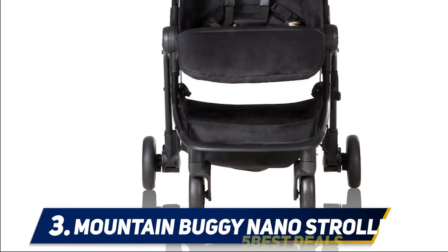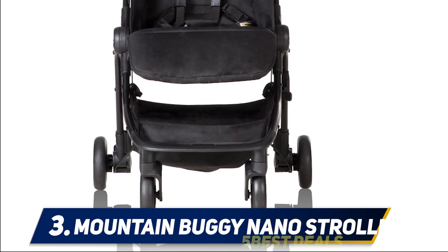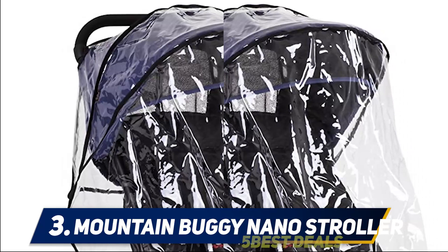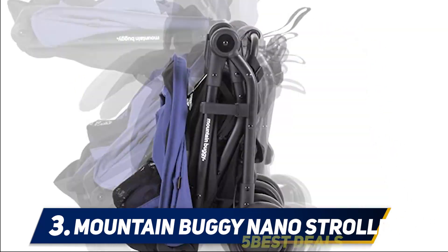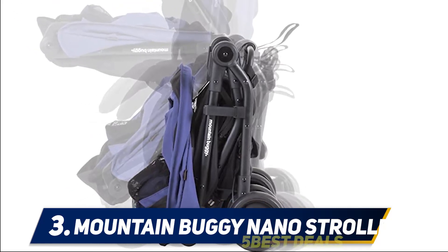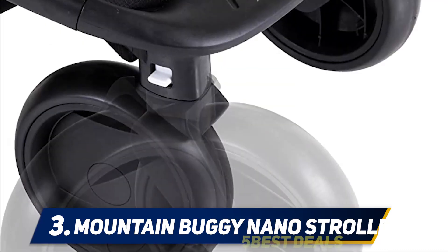Coming in at number three: the Mountain Buggy Nano stroller. The Mountain Buggy Nano is a great stroller and I came close to keeping it for myself, but the lack of a one-hand fold wasn't for me during solo travels with a baby. The wheels work fine unless used heavily, and while it hasn't happened to anyone I know, many parents have complained of their wheels breaking. There's also a lack of expedited shipping even with an extra charge — it's not like UPPAbaby's service that sends new parts overnight.